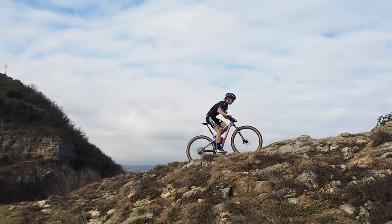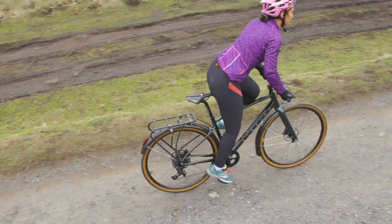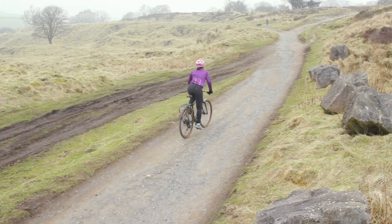We'll start by going into the fundamentals of how a saddle works, or rather how it should work. Why different disciplines demand different shapes of saddle. Why women's saddles are different. The anatomy of a saddle. And finally, how to choose the right one for you.